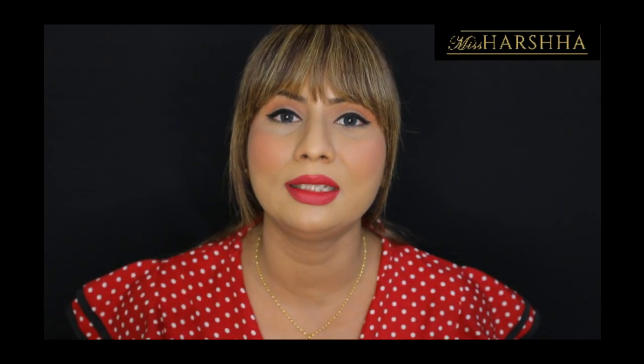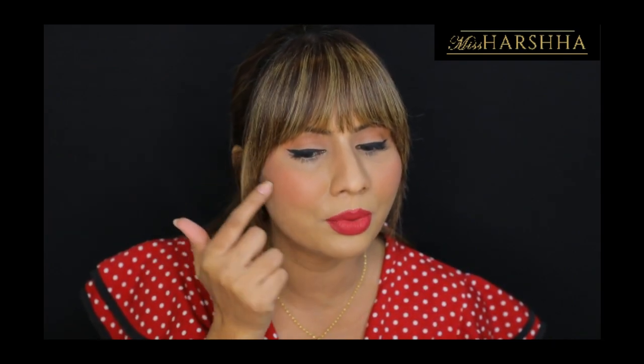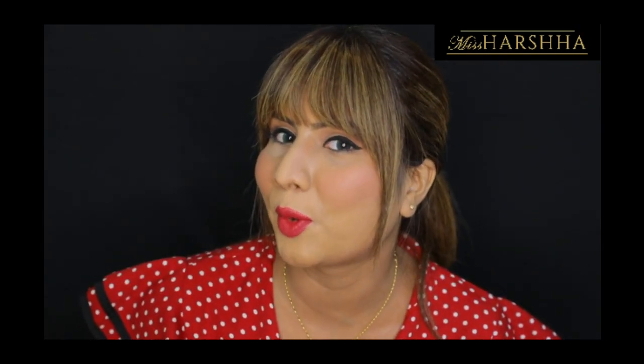As for where to apply the blusher: I have prominent cheeks so placement is easy for me, but even if you don't, the guideline is to start from just below the outer corner of your eye — that point is the central reference for your blusher. Start there and take it upward toward the outer side of your cheeks for an elongated and sharp effect. Once you've applied, blend it out and it will create a beautiful gradient finish.